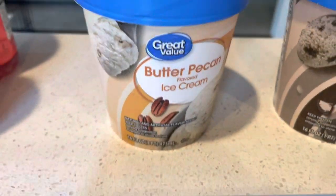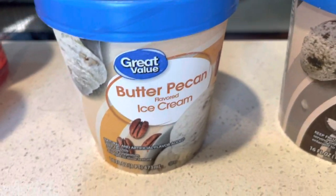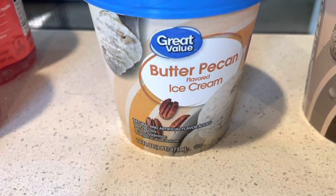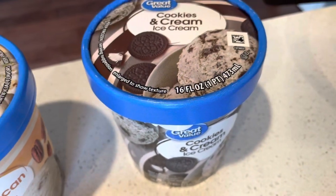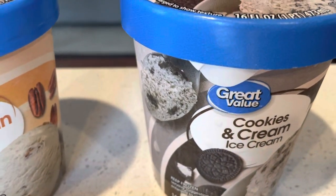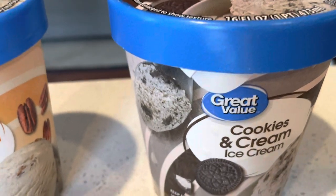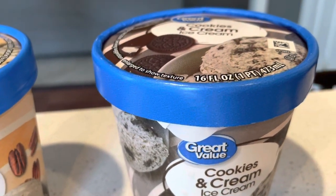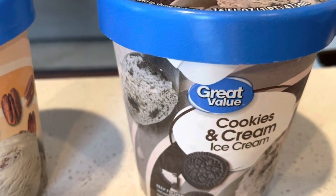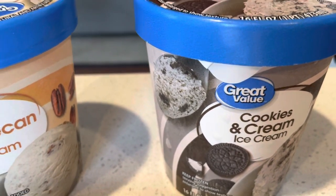Then I got some butter pecan ice cream. We tried their peanut butter cup one, which was absolutely delicious, so I said let me try my favorite ice cream — butter pecan — and see if we liked that as well. We do love the cookies and cream one already. My son has had that and we're a fan. Sometimes we take chocolate chip cookies and put a little bit of this in between and you get cookies and cream with a chocolate chip cookie sandwich. You could even use Chips Ahoy cookies or the Great Value brand and put the ice cream in the middle and make mini chocolate chip ice cream sandwiches. Really delicious. We love doing that for the summertime.